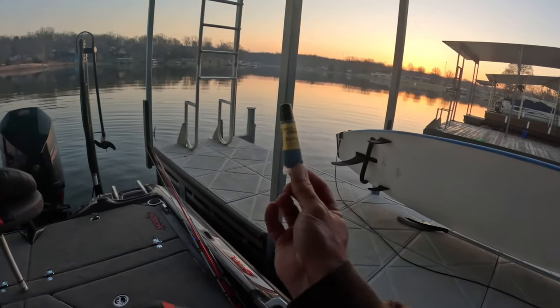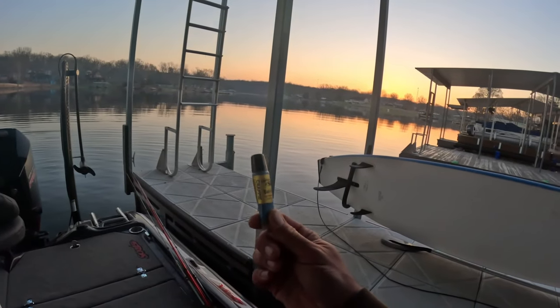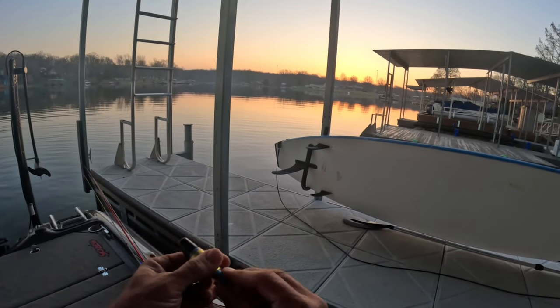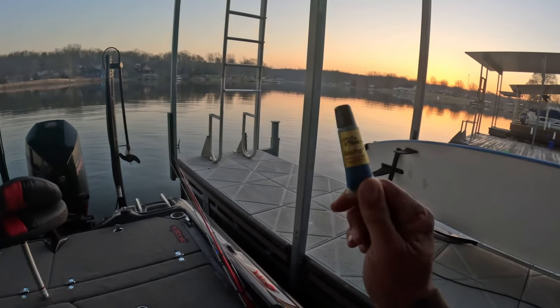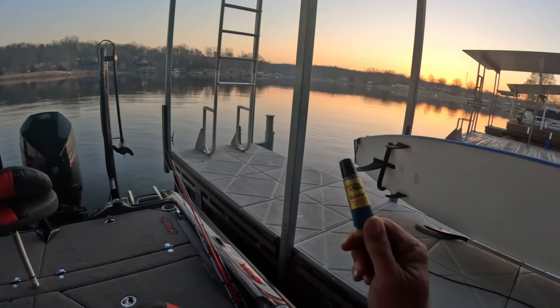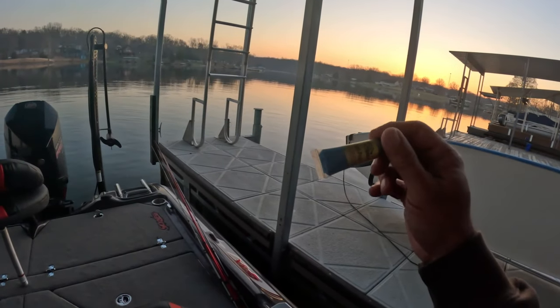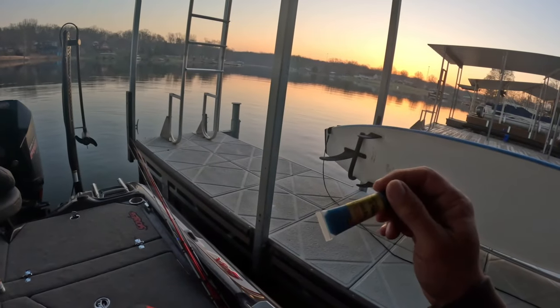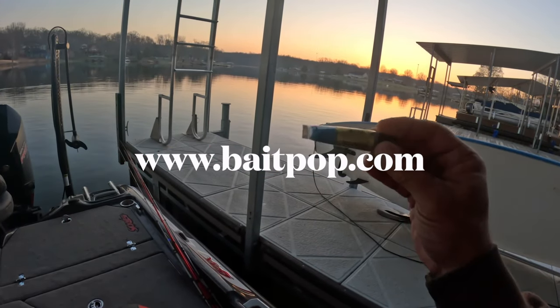As the boat lowers, I wanted to talk about this real quick. Bay Pop is not just about seeing it on live sonar — though that's obviously the number one reason you would purchase Bay Pop — but it's also a carrier for the formulation, and there have been some videos now going out about actually putting this on the hook and the fish biting.